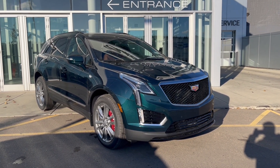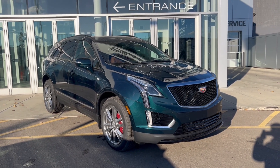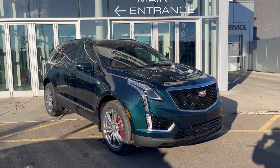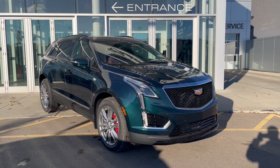Under the hood sits a 3.6 liter V6 engine paired to a nine speed automatic transmission. Some features include heated and vented seats, heated steering wheel, power sunroof, hands-free power liftgate, Bose speakers, forward collision alert, and much more.